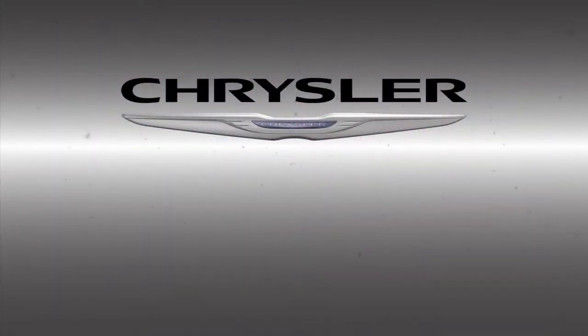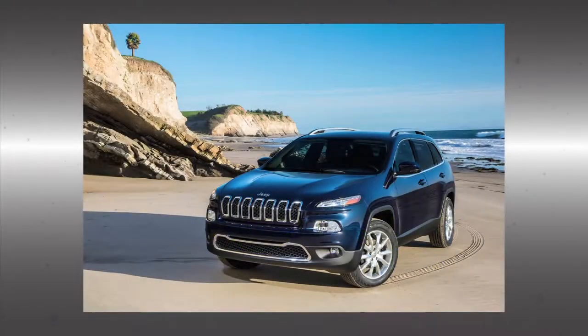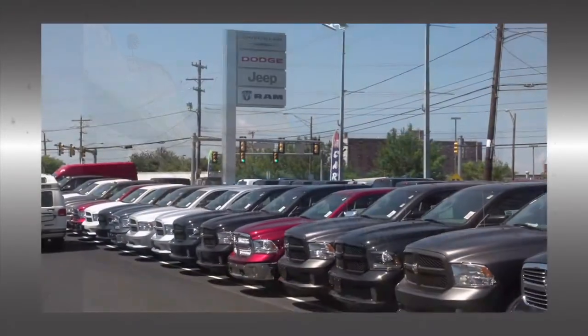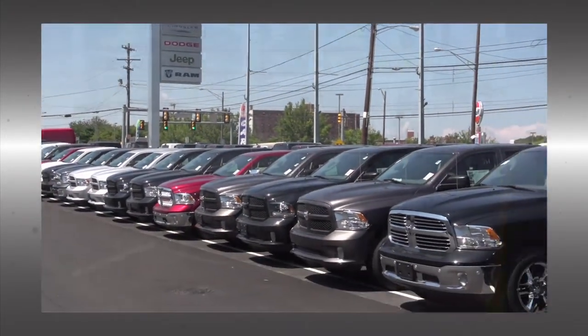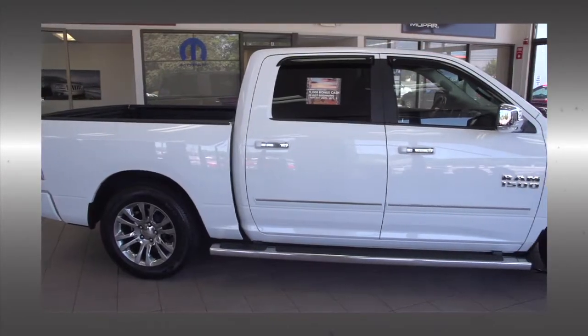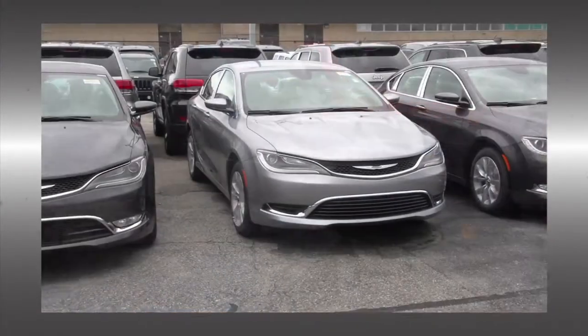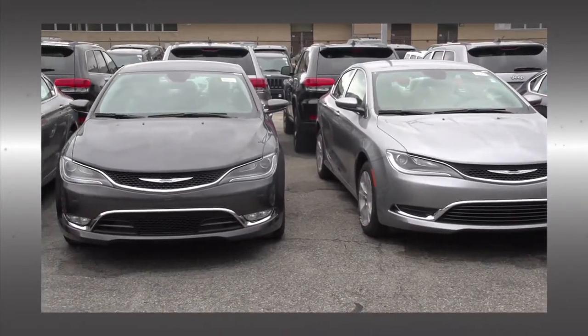Chrysler is on quite the winning streak. As Jeep benefits from consumers' renewed attraction to SUVs, the company has also been aided by strong demand for Ram pickups and Town and Country minivans. That helped propel its U.S. sales up 12% in August — the largest increase of any major automaker, according to Bloomberg. This is Chrysler's 53rd straight month of rising sales.